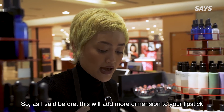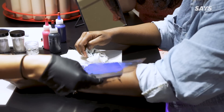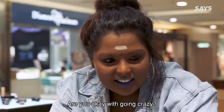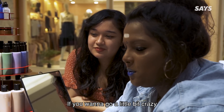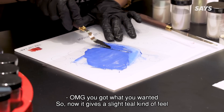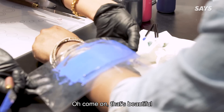So as I said before, this will add more dimension to your lipstick. Ooh, that's a shimmer blue right there — oh my god, it's so sparkly! How are we feeling about that? Want to go a little more? If you want to go a little bit crazy, I would suggest crystal light because it has a little bit of a yellow green. I'm not regretting it at all — it's beautiful! And now it's like teal kind of — oh my god, you got what you wanted! Teal. You want to see that sparkle from space. Come on, that's beautiful.